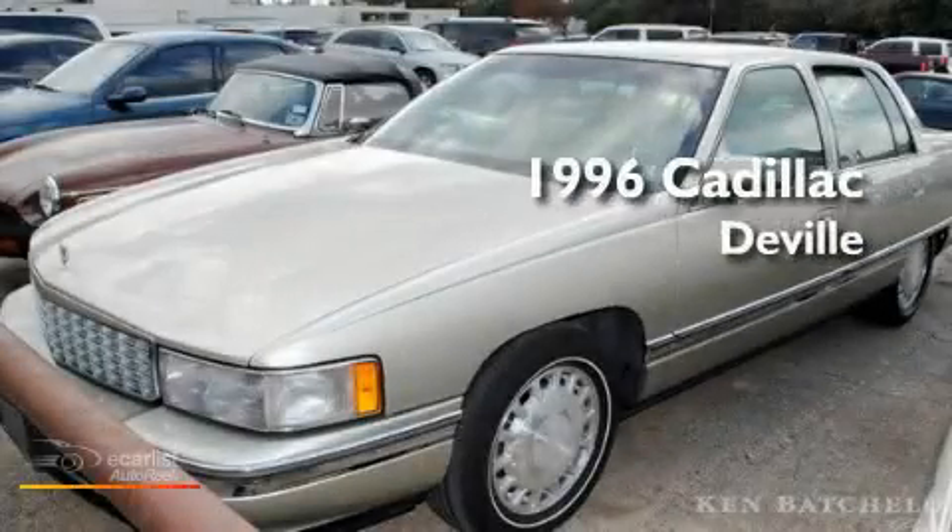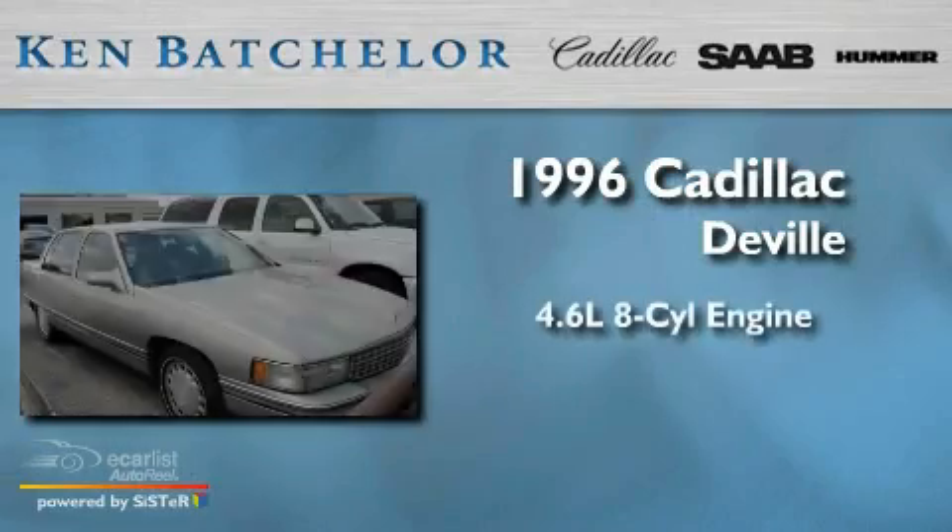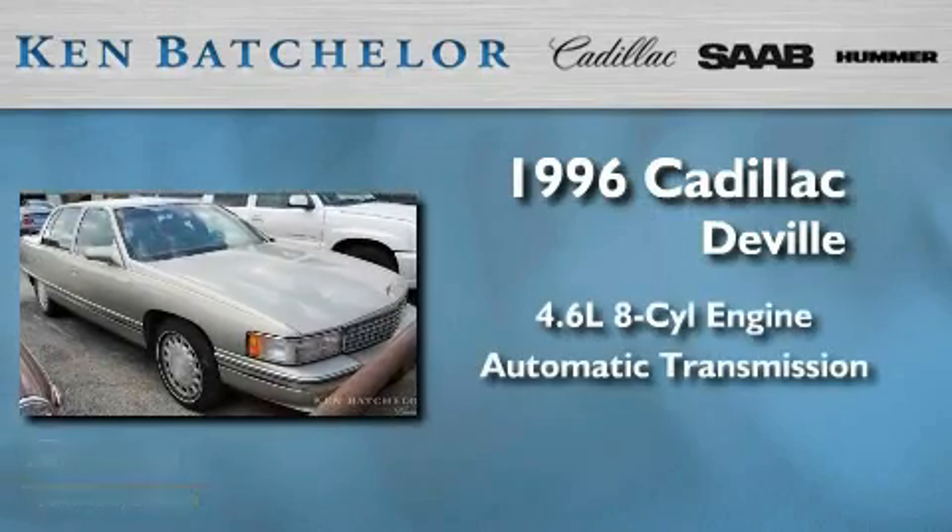Ken Batchelor, obsessed with service for over 30 years. This is a 1996 Cadillac DeVille. It has a 4.6-liter 8-cylinder engine and an automatic transmission.